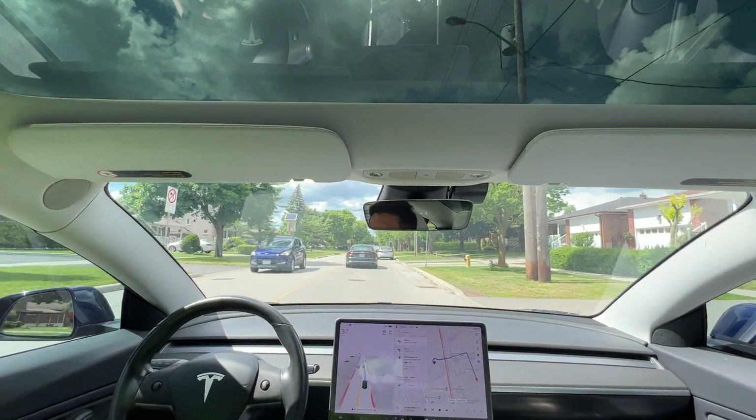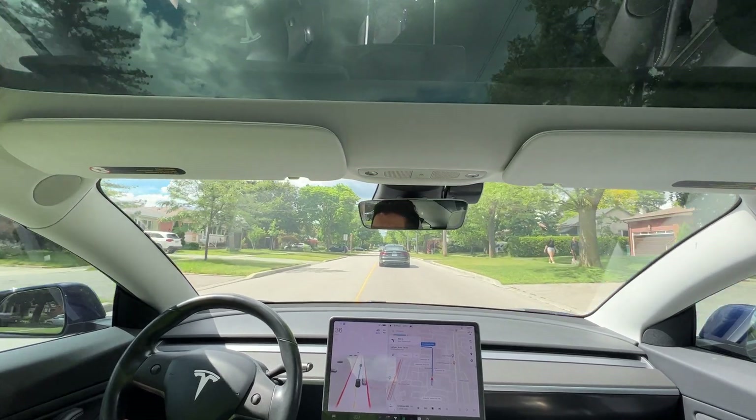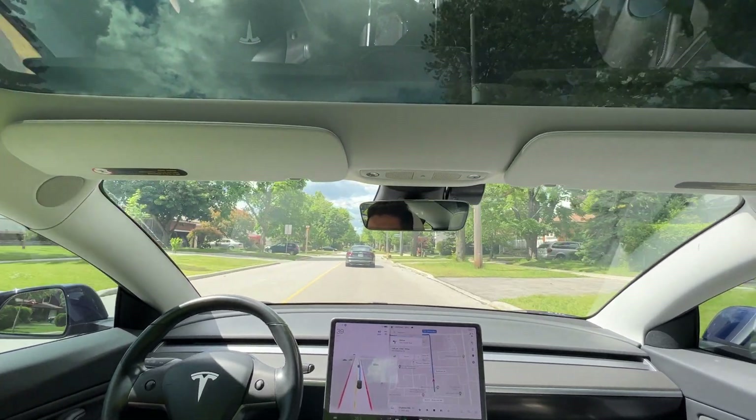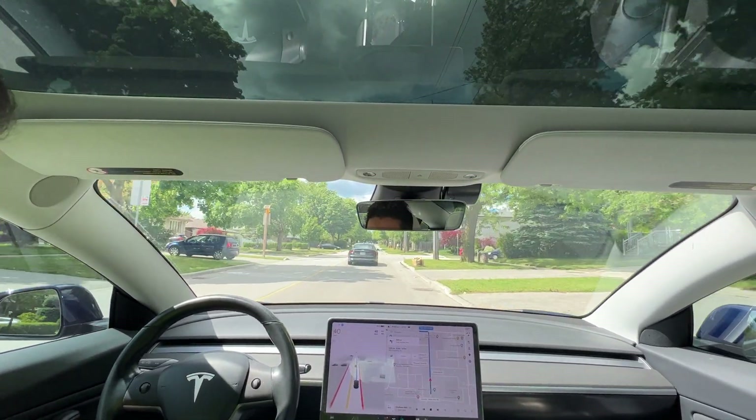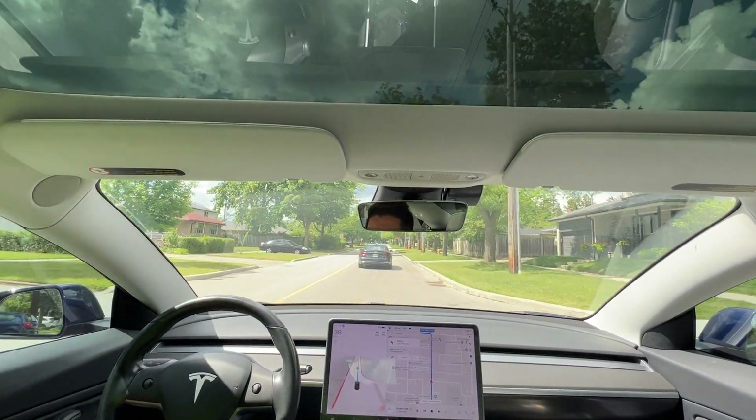Welcome back to another full self-drive video. We're just going to do a quick residential drive here in North York, Toronto. We're around the Victoria Park and Shepard area, just going north on Bryan Drive here.